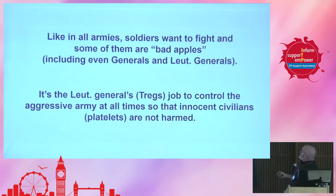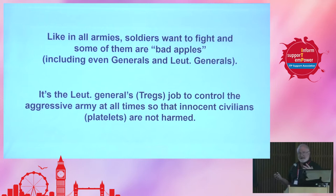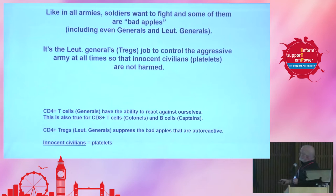Like all armies, soldiers want to fight, and some of them are bad apples, including even the generals and the lieutenant generals. It's the lieutenant general's — the T-reg's — job to control the aggressive army at all times so that the innocent civilian, like platelets, are not harmed. We are all, by nature, autoimmune. We all have autoimmune cells in our body, but only about 5% to 7% of us will actually get an autoimmune disease. The main reason why we don't all become autoimmune is because of the lieutenant generals, these T-regs — they keep our immune system at bay against ourselves.